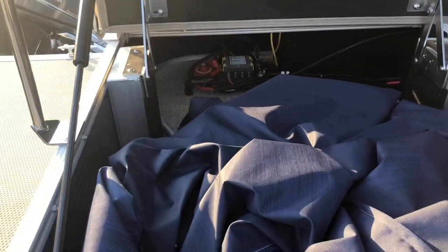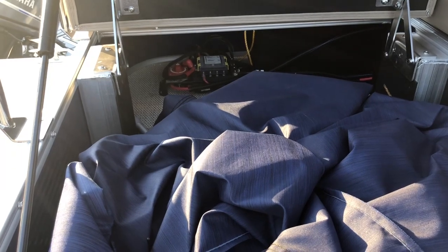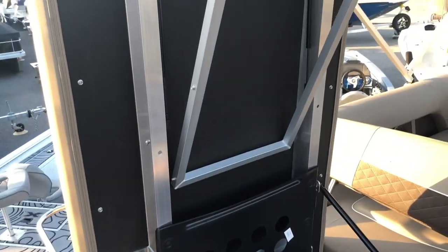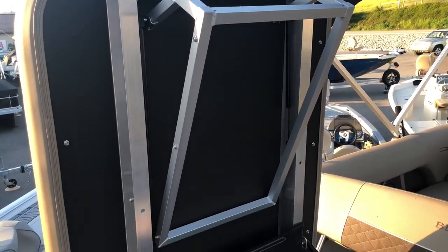In the back we have the fuse box for the boat as well as the battery on/off switch. Here we also have the mounting bracket for a privacy enclosure, which can serve as a changing room.